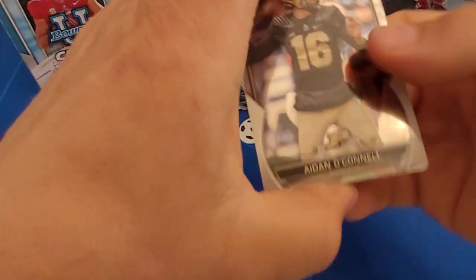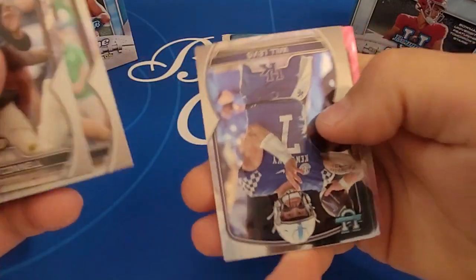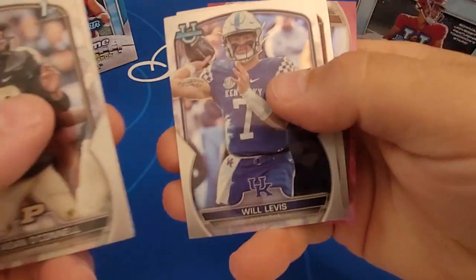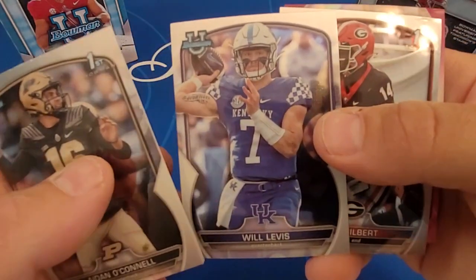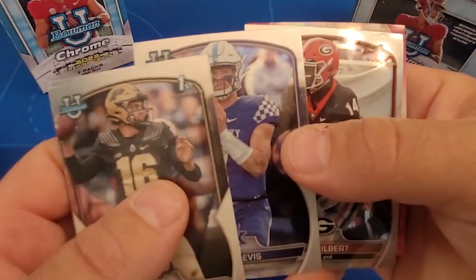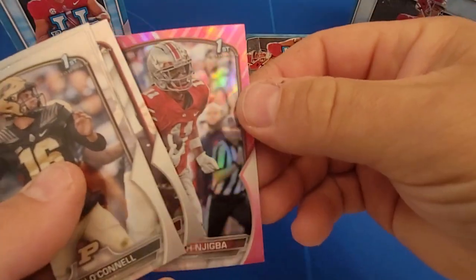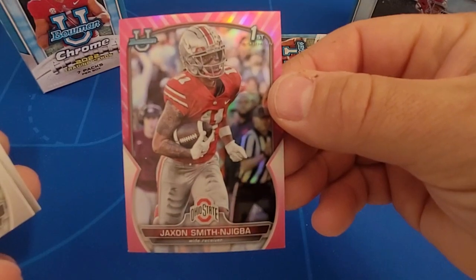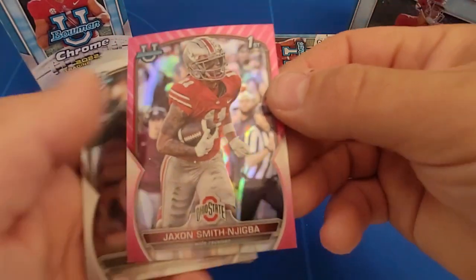There are autographs in this set — and yes, all chrome cards. Levis — people thought he was going to be drafted earlier than he actually was. He went in the second round, 33rd overall, I believe. And there's our first pink: it's a Jackson Smith-Njigba. That's a good card; he went 20th overall in the first round.